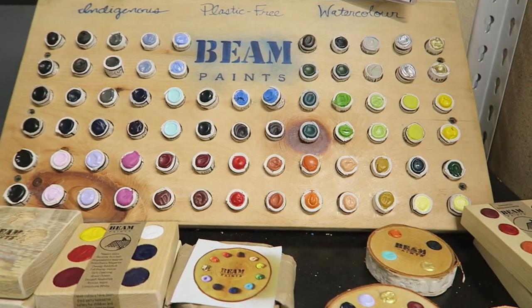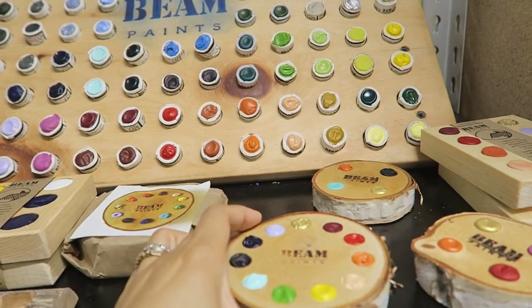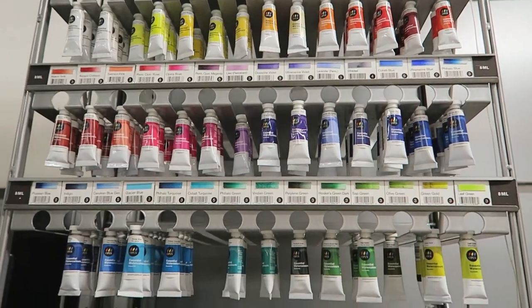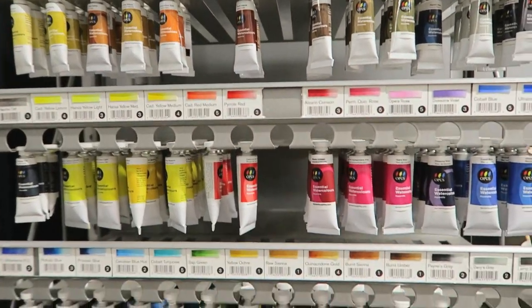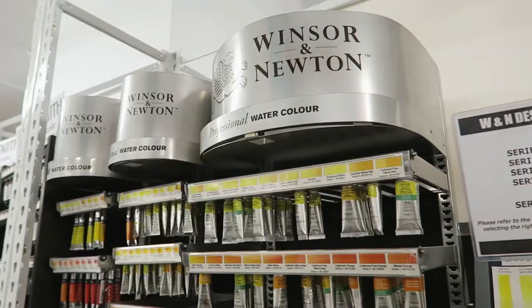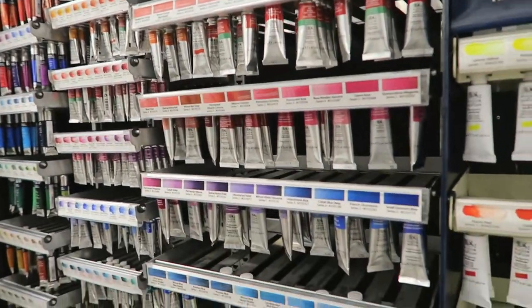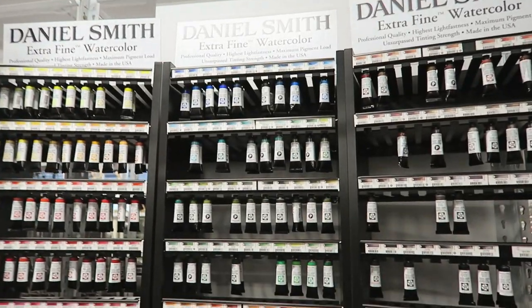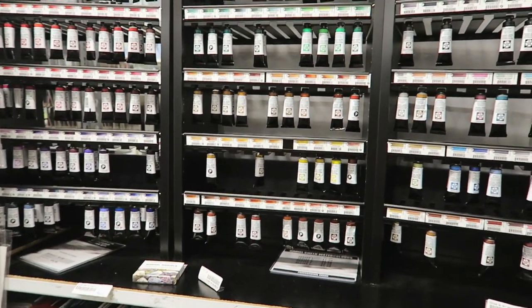If you have a specific brand in mind or you just want to try different art materials, there's a big chance that you might find it here at Opus Art Supplies. From different mediums like branded watercolors or handmades, there's also acrylic, charcoal, brush pens, brushes, and anything perhaps that you're not familiar with or want to try. This one is really a haven for an artist.